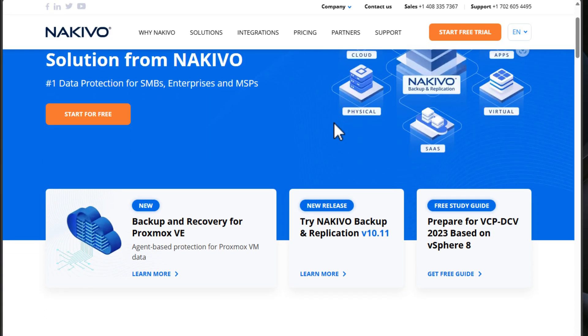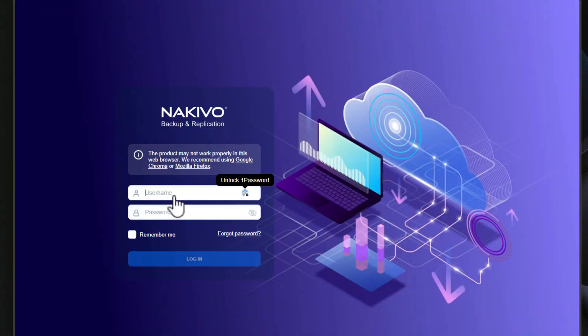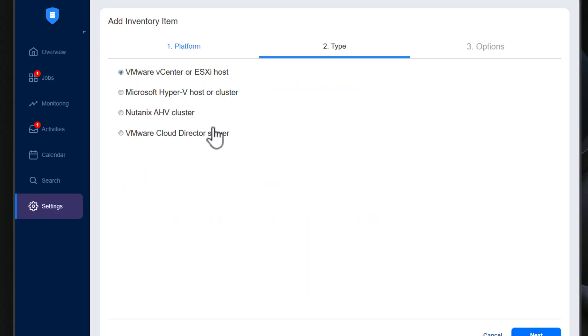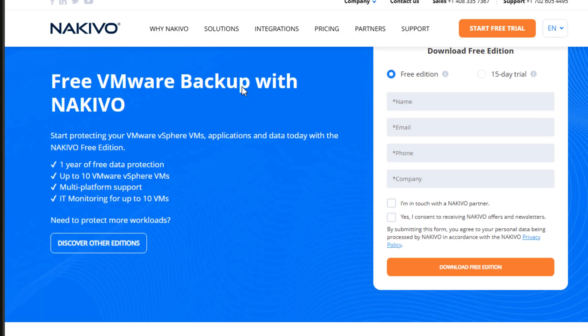Now a word about the sponsor of today's video. Today's video is sponsored by Nikivo. Are you looking for a powerful and reliable backup solution for your home lab or enterprise environment? Look no further than Nikivo Backup and Replication. Nikivo is an excellent data protection software that offers comprehensive backup and recovery options and lets you use your NAS or a simple VM deployment as a backup appliance. Nikivo supports a wide range of environments, including Proxmox VE, VMware, Hyper-V, Nutanix, KVM, and EC2 instances, along with SaaS platforms like Microsoft 365. Plus, they offer a free version for up to 10 VMs, making it an ideal choice for both home lab setups and enterprise backups.